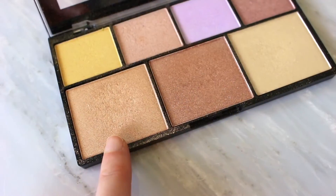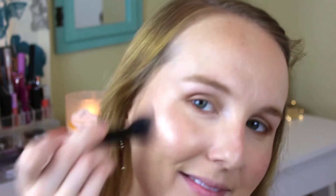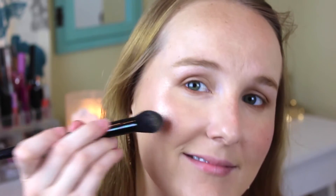Time to highlight — my favorite part! I'm taking two shades from the NYX Strobe of Genius palette: a champagne and a bronze. I blended the two together and applied them to my cheekbones, down the bridge of my nose, and on my cupid's bow — basically wherever I want to glow. I'm so happy with that highlight.